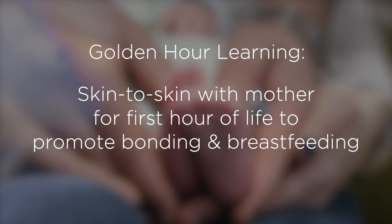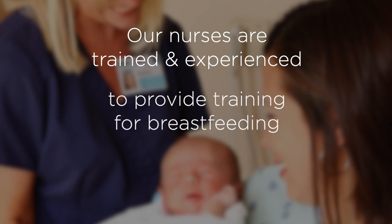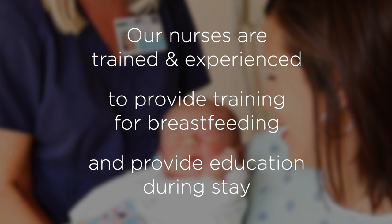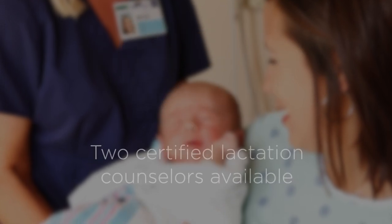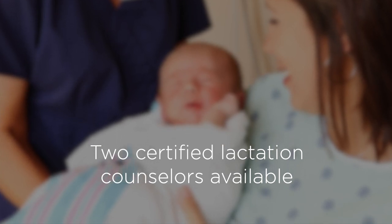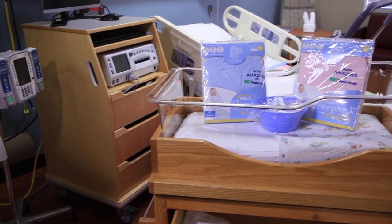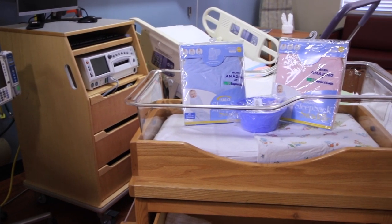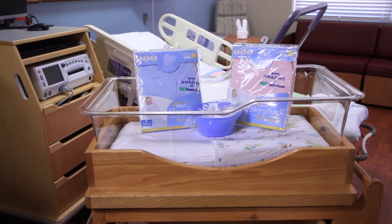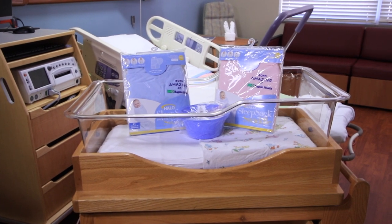All of our nurses have been trained and are experienced with breastfeeding, providing help and education for mothers during their stay who are interested in breastfeeding. We currently have two nurses who are certified lactation counselors who empower local moms with the knowledge to successfully breastfeed. We also provide Halo sleep sacks and educate our mothers on safe sleep — that back is best. Each newborn will be sent home with a free Halo sleep sack to continue to promote safe sleep habits at home.